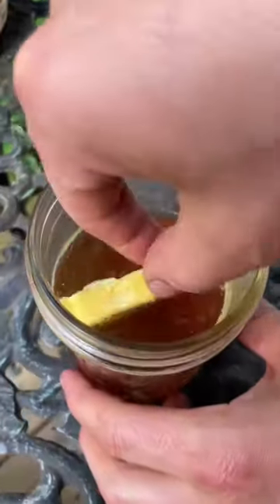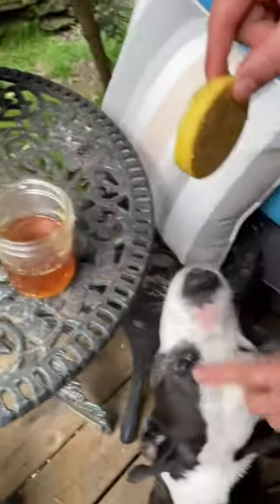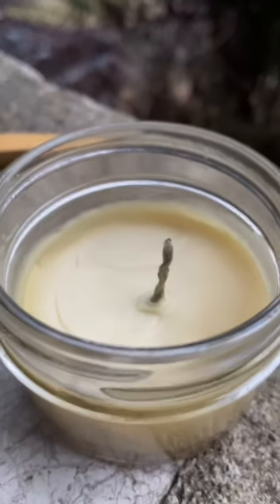We also rendered a bit of the beeswax from the excess comb that we cleaned off the frames, and when we do our big harvest, we're going to use that to make lotion, lip balm, candles, and more. Here's one of the candles we made last year — it actually lasted us a few months this winter.